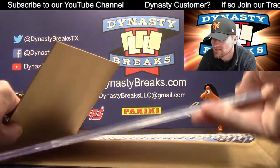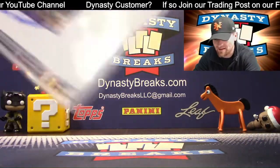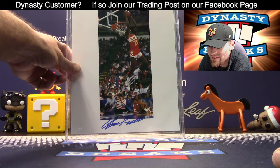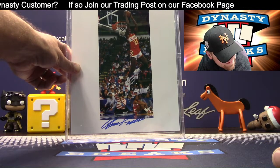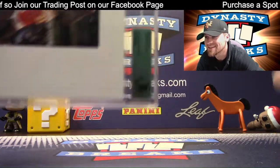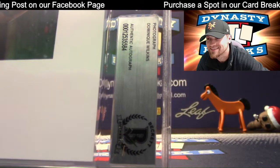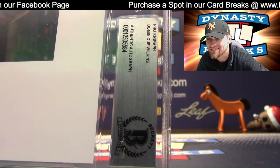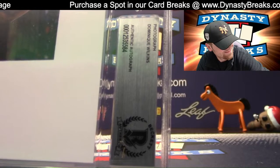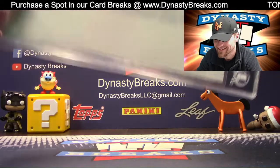The human highlight reel — you know who that is. Dominique. Love the picture. Dominique Wilkins. Dominique Wilkins — the slam dunk contest, baby.